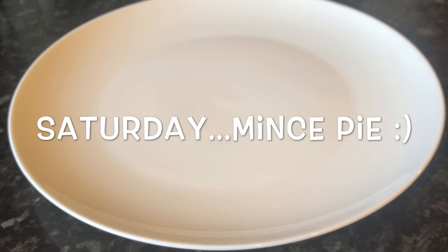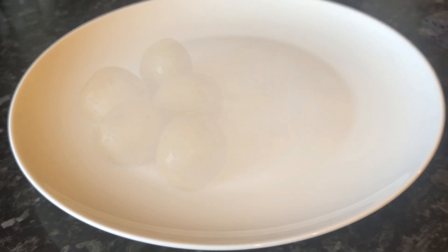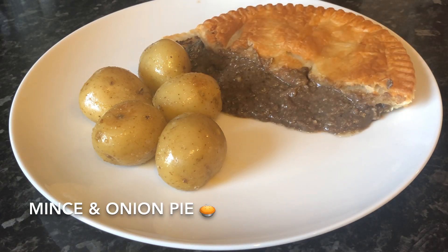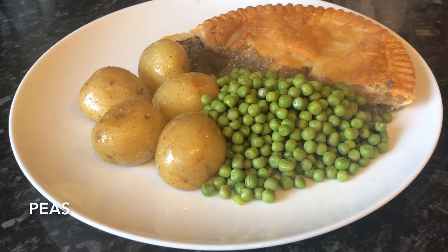Moving on to Saturday, I made a wee mince pie. So I had some buttered new potatoes, that's the mince pie, with some garden peas. Nice and simple but very tasty.